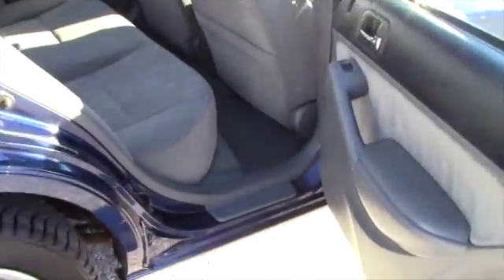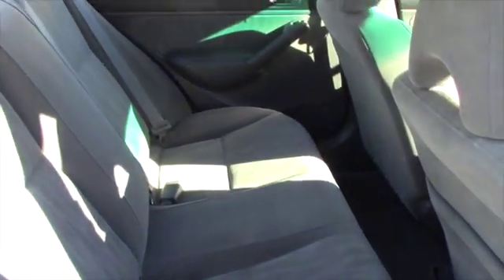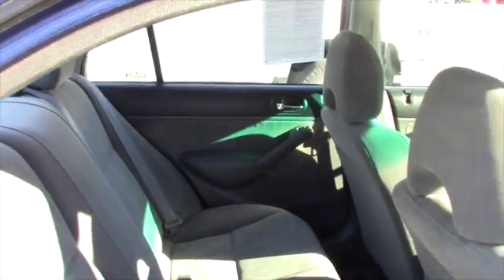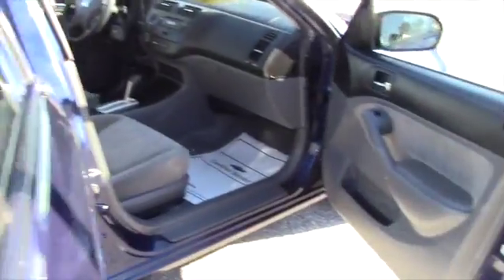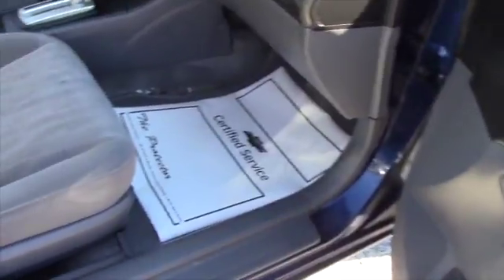Here I'll open it up for you, have you get a good look on the inside. You have your cruise control right on the steering wheel, AM FM CD player.